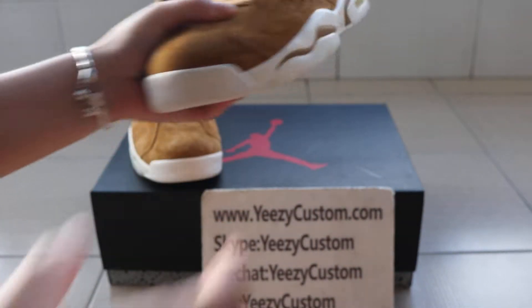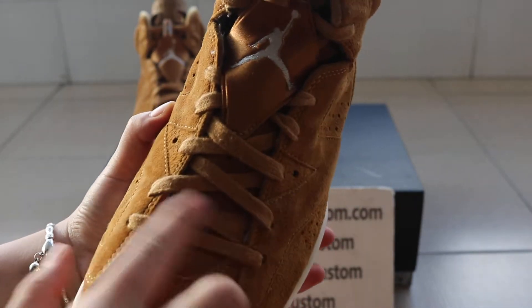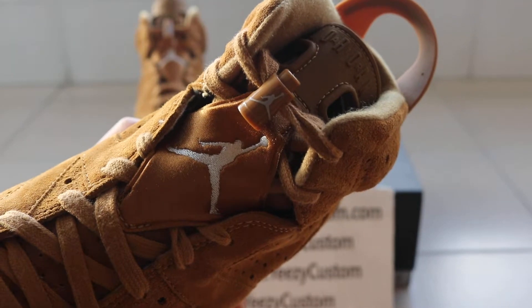After that, we can see the other one. Toe cap. Shoelace. Jumping Mane. Special design.